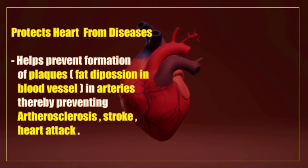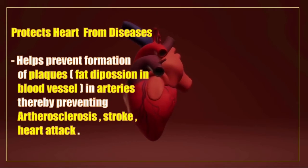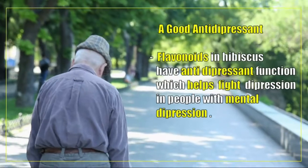Hibiscus tea protects the heart from diseases. It helps prevent the formation of plaques and fat deposition in blood vessels and arteries, thereby preventing atherosclerosis, stroke, and heart attack.